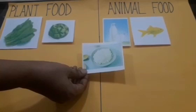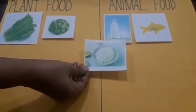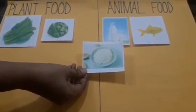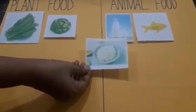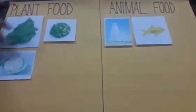Now, tell me, what is this, children? Yes, it is rice, and it is a cereal. So where do we get our cereals from — animals or plants? Yes, you are right. We get it from plants. So I'm going to stick it here. We get our cereals from plants.